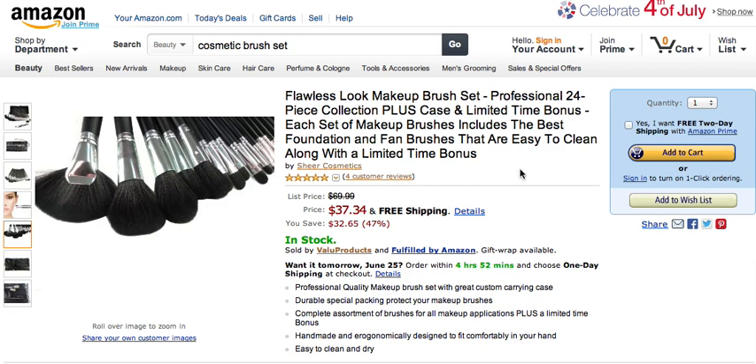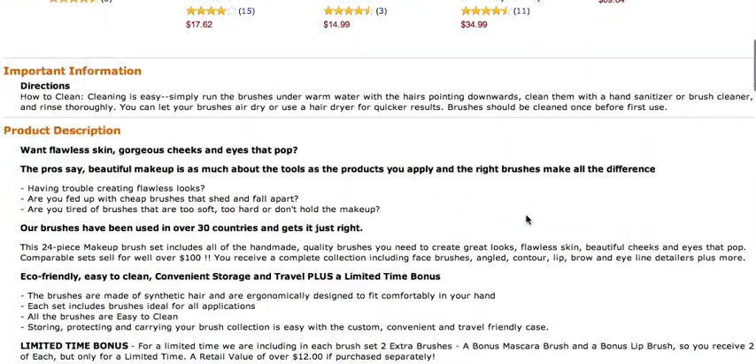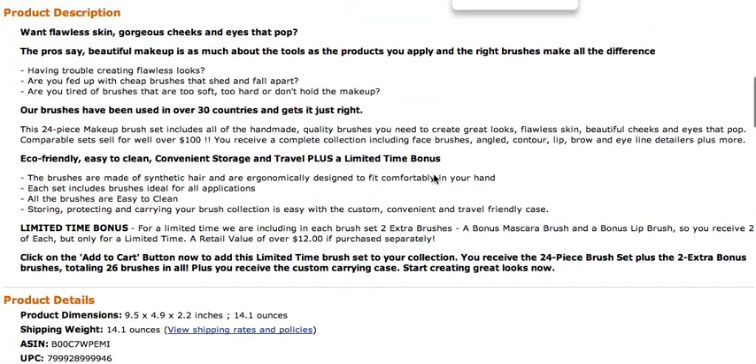Let's take a look at the product description, which gives you a good idea of the brushes, how they were made, and where they come from. We worked with a specialty manufacturer that has distributed and made brushes for over 30 countries in the world. And here are the two extra brushes you receive for a limited time.